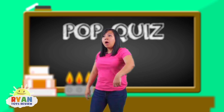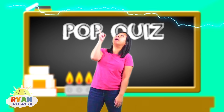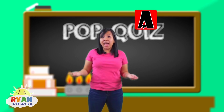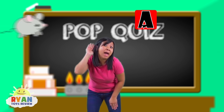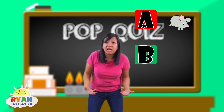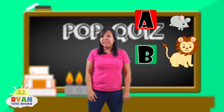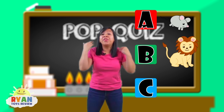Question number two: what sound is made from lightning? Is it A, a mouse squeaking? Or is it B, a lion roar? Or is it C, thunder?